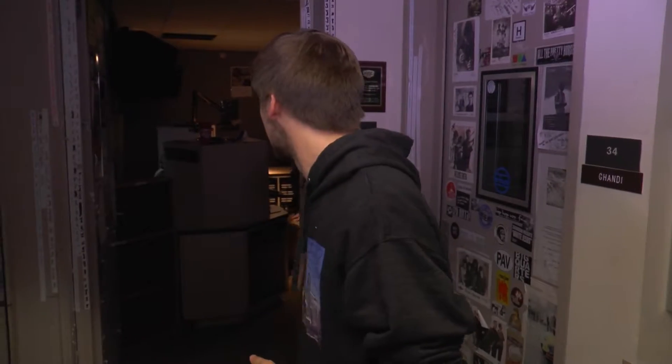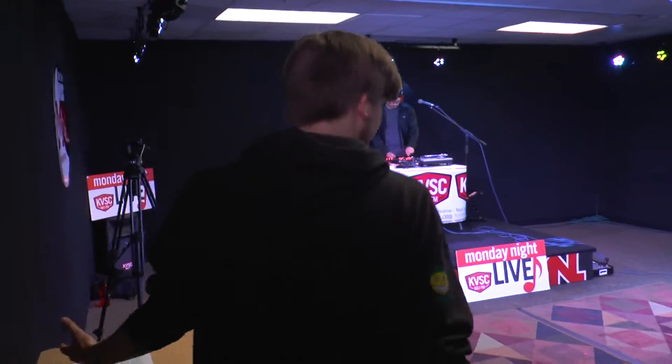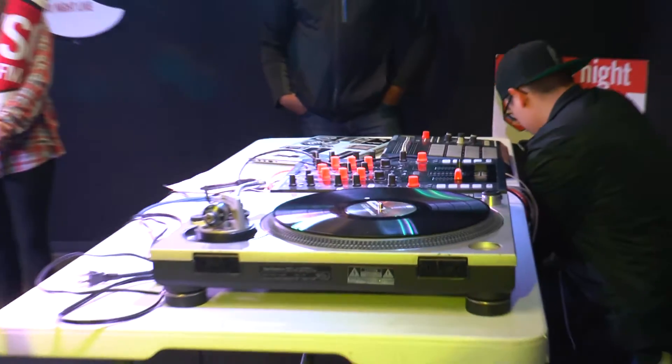All right, to the right of me we got the performance studio here, and right behind me is a multitrack studio where we're gonna be making some magic tonight. This is the performance studio — this is where M&L takes place. Got the lights, got all the different cameras and whatnot. We got our acts setting up, getting ready, sound checking.